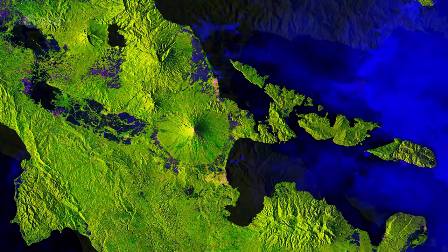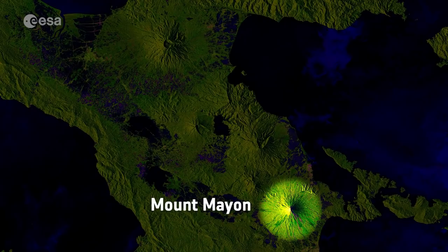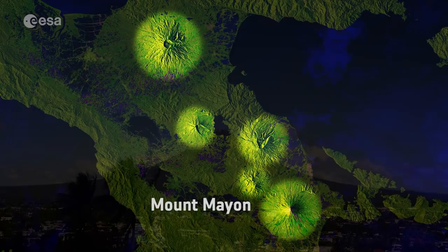The image shows just part of the southern end of this large island, but features five volcanoes. Mount Mayon, the most southerly volcano in the image, is famous not only for being perfectly formed but also for being one of the most active in the world. The other four volcanoes in the image are either dormant or extinct.